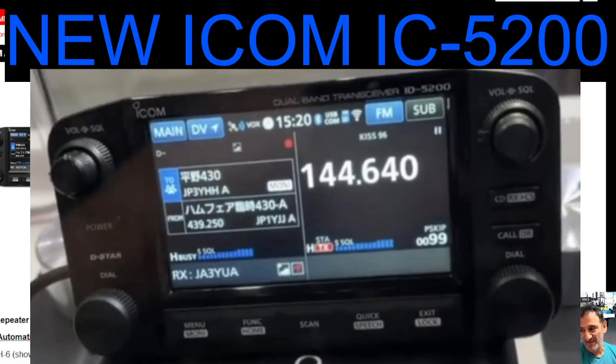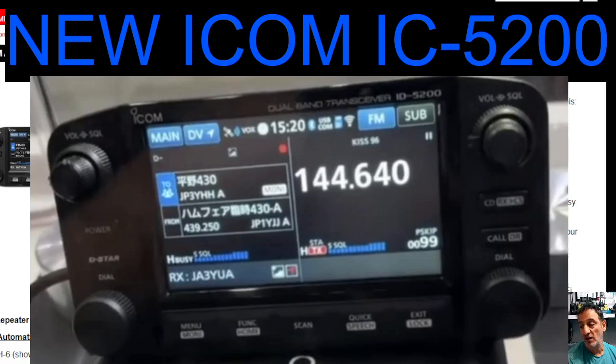That's going to be the best selling dual bander on the market — that's my personal opinion, that it will be the best selling dual bander on the market. Let's have another quick look at the brochure. Check out all the videos that everyone's releasing from Tokyo Ham Fair. I'm not there — I do want to go one day, it's just such a long flight.